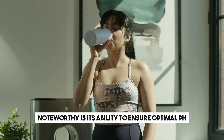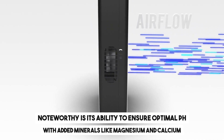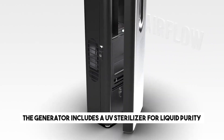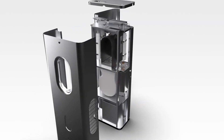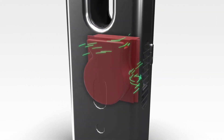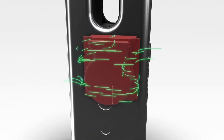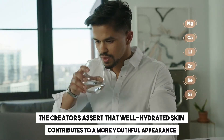Noteworthy is its ability to ensure optimal pH, with added minerals like magnesium and calcium. The generator includes a UV sterilizer for liquid purity, and its filters trap harmful substances, also purifying the room's air while maintaining optimal humidity. The creators assert that well-hydrated skin contributes to a more youthful appearance.